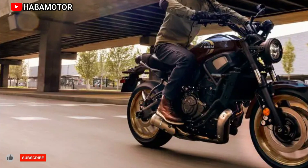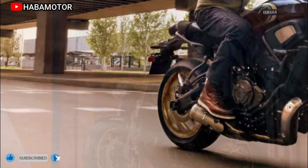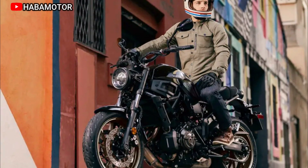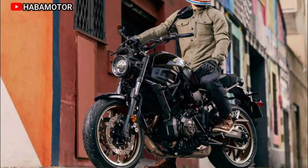The 2023 Yamaha XSR700, born from the popular MT-07, epitomizes a harmonious blend of modern classic styling and a cross-plane concept twin, offering not only fun performance but also a canvas for unique customization.